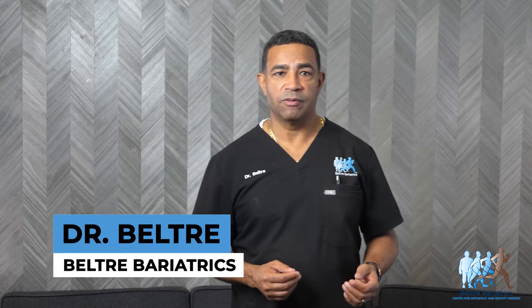Hi, this is Dr. Beltre from Beltre Bariatrics, and I'm going to be speaking about complications from different bariatric procedures. I hope this answers questions that you may have about complications associated with obesity surgery. This explanation is based on questions my own patients ask me and on a consent put out by the ASMBS, the American Society of Metabolic and Bariatric Surgeons, that I use to explain to my patients.